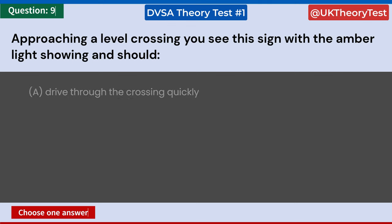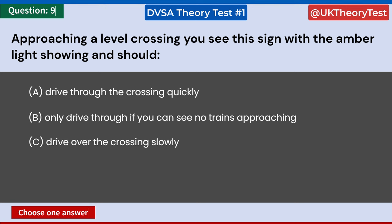Approaching a level crossing, you see this sign with the amber light showing and should: A: Drive through the crossing quickly. B: Only drive through if you can see no trains approaching. C: Drive over the crossing slowly. D: Stop before the barriers. Answer: D. Stop before the barriers.